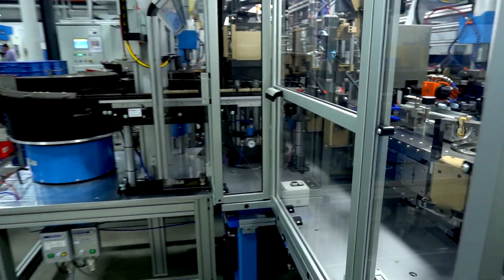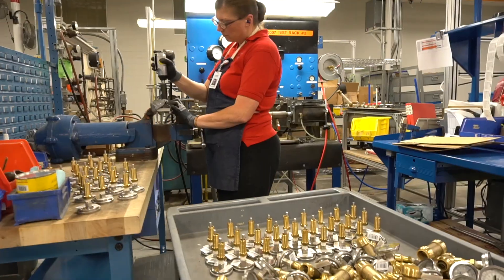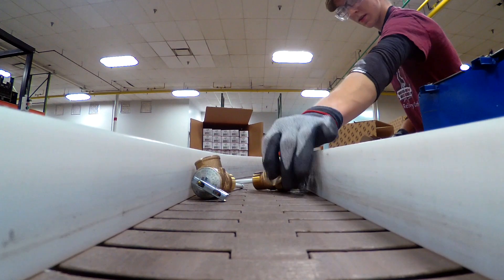What we're looking at here is basically starting from raw stock to a finished component in about three and a half seconds. We're able to take raw material in, machine it, clean it, assemble it, go through a quality check, and then it's ready to be packaged and sold to the customer.